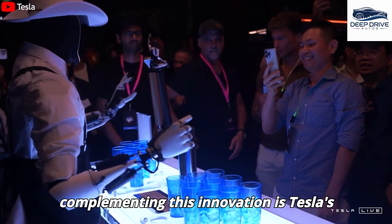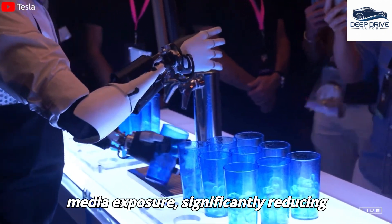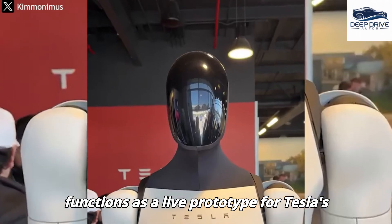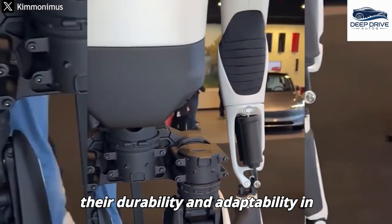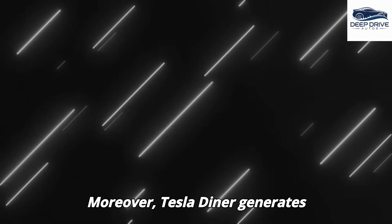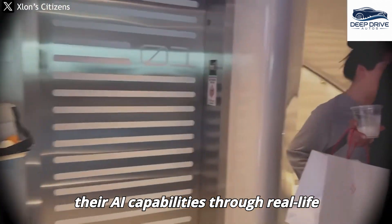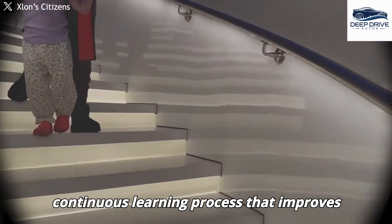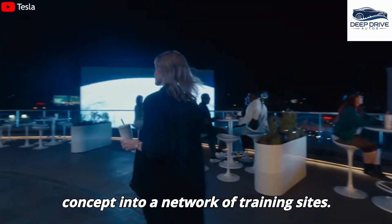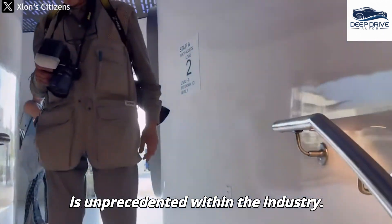Tesla's marketing strategy eliminates reliance on traditional advertising, instead harnessing organic media exposure to significantly reduce marketing costs while driving customer interest. The Diner also functions as a live prototype for Tesla's robots, facilitating the refinement of their durability and adaptability in real-world settings prior to broader applications. Tesla Diner generates invaluable data for training its Optimus robots, enhancing their AI capabilities through real-life customer interactions and fostering a continuous learning process. Elon Musk envisions expanding the Tesla Diner concept into a network of training sites, augmenting the AI's capacity to learn from thousands of real-life interactions daily.